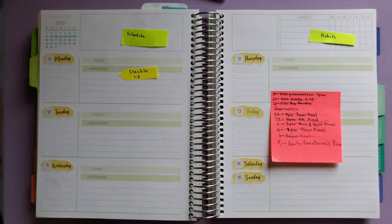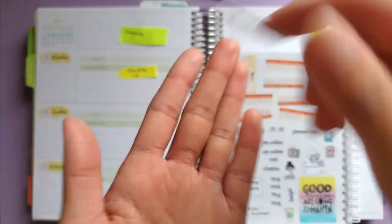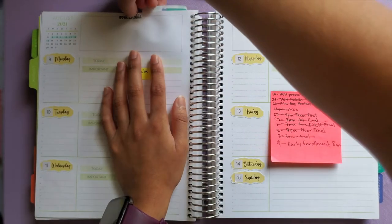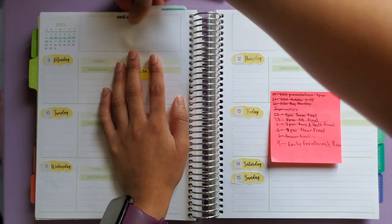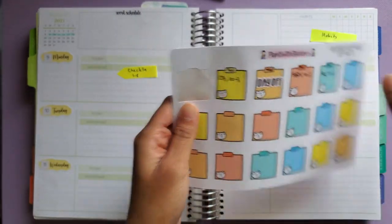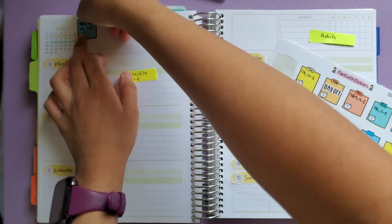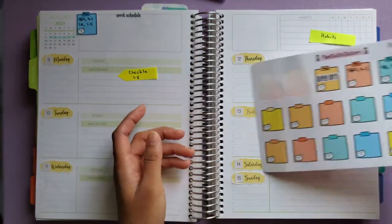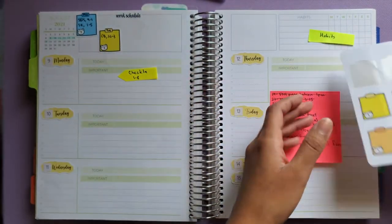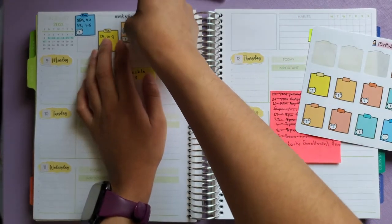Next I'm laying down my work schedule. I have this sticker from Seya Planning to label it as 'work schedule' and I'm trying to get it as centered as I can. I've been using these Plant with Stickers sticky notes for a little while to mark my work schedule and I'm really enjoying how it looks, so I think I'll keep that going for as long as I have these stickers.